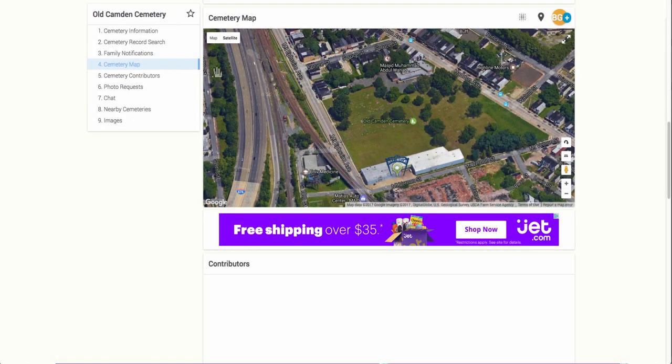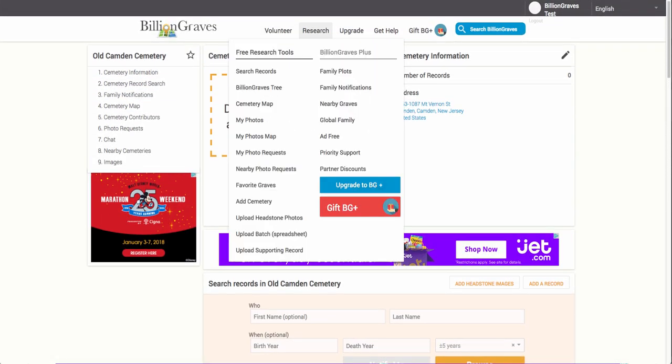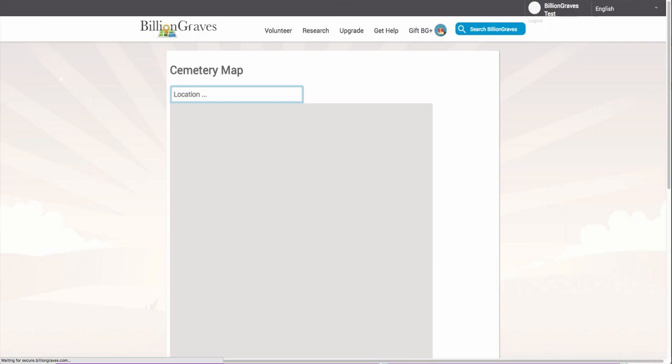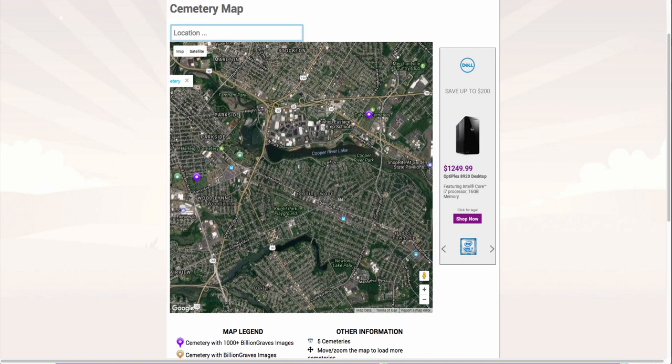Let's navigate back to the cemetery map from the Research menu at the top of the page. Again, you will see the multicolored pins on the map. In this example, we will look at the closest cemetery to my location in Collingswood — the purple pin, called Calvary Cemetery. This cemetery has over 7,000 images, so a lot of work has already taken place. Let's check to see if the cemetery still has work that needs to be done.